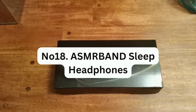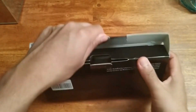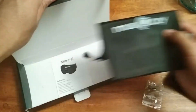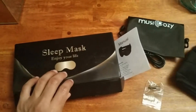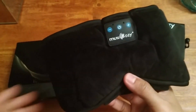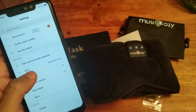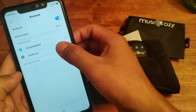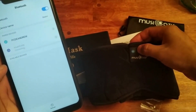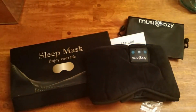Number 18: ASMR Band Sleep Headphones. These are a versatile 3-in-1 device that combines wireless headphones, a sleep mask, and a sport headband. The wireless headphones feature a built-in microphone for hands-free calling, making them perfect for use during sports activities or while sleeping. The sleep mask and headband design effectively blocks out light and provides a comfortable fit suitable for side sleepers. Whether you're at home, in the office, in a hotel, or on a plane, these headphones can help you sleep well in any position.